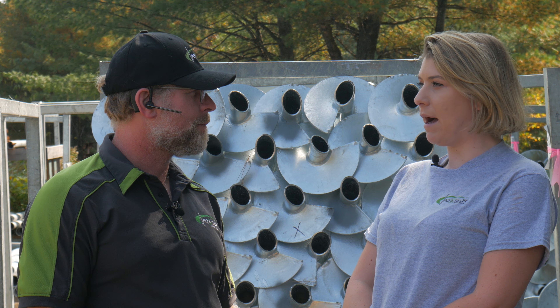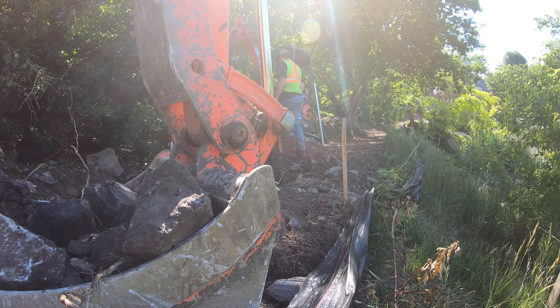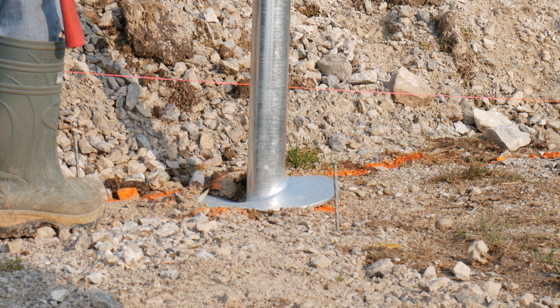Hey Rob, people want to know: can postic piles be installed in rock? That's a yes and no question. Yes, we do install in rock and provide you a stable foundation, but it's not typically the helical pile configuration.